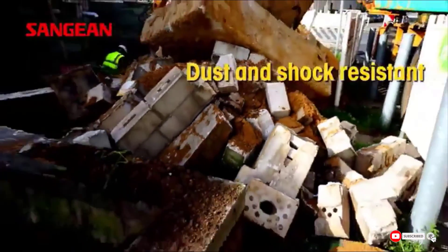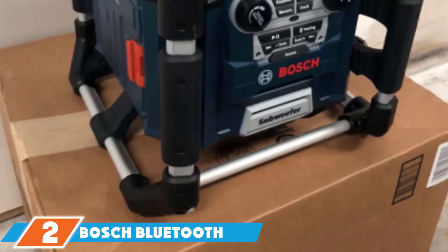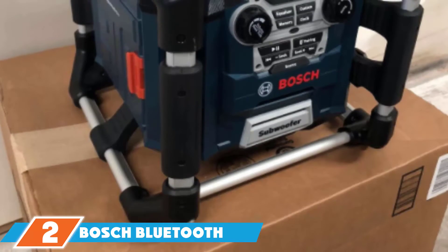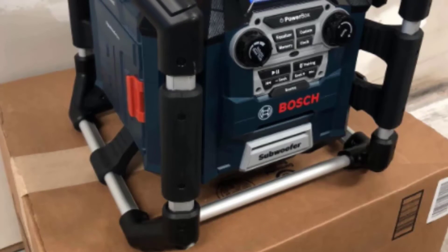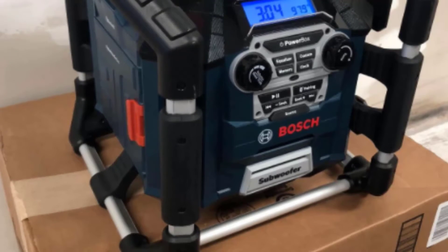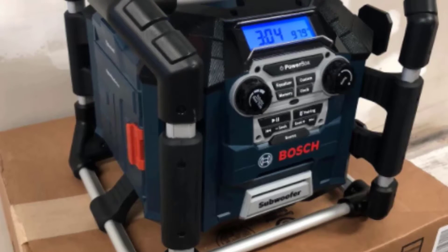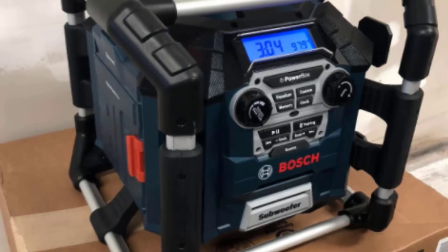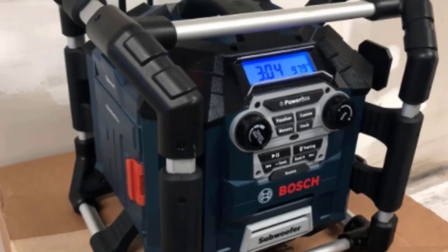It comes with a 2.7-meter long connection cable for easy and convenient plugin. Moving on to number two, the Bosch Bluetooth Powerbox Jobsite Radio. If you have been looking for a strong, sturdy, transformer-lookalike radio, here you have it. This well-built jobsite radio looks like it was ready to win a war, or at least fend off any rocks and stones the remote job site is likely to throw at it.